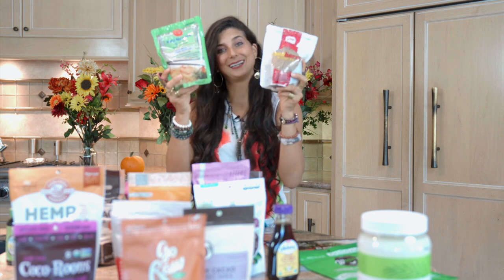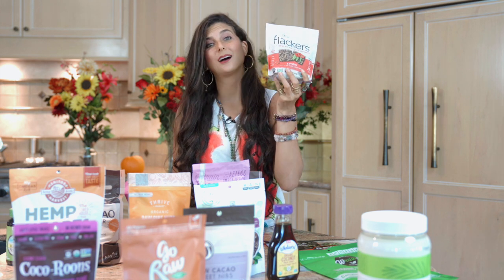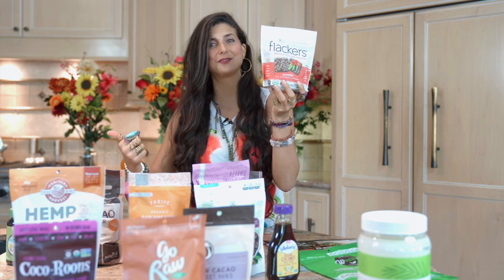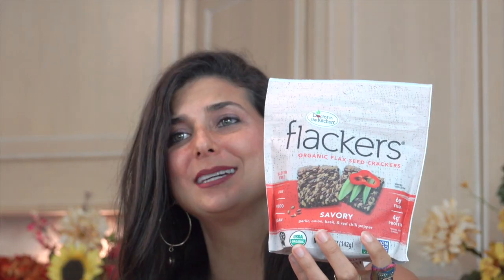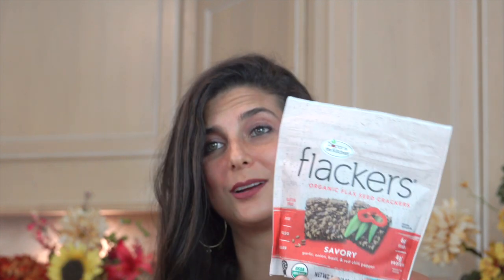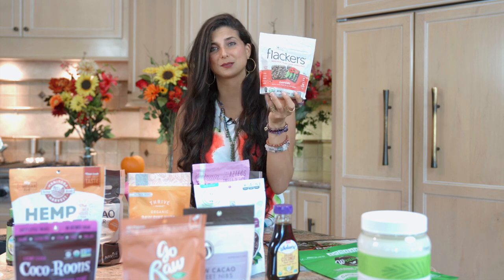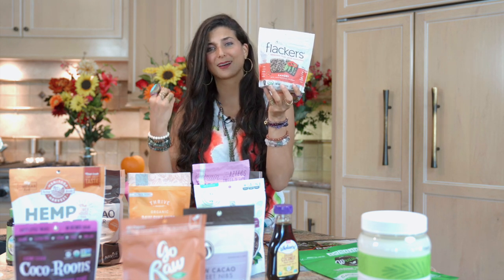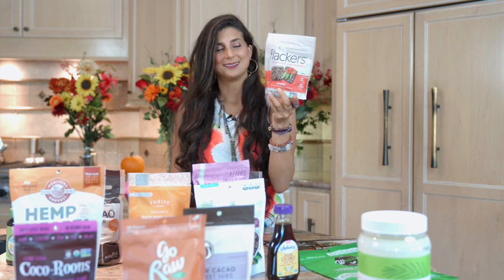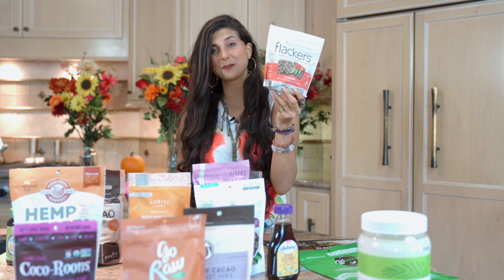Some raw food essentials you can have in your kitchen at any time — Flackers! I have used Flackers in so many of my recipes: in my hummus video, in my cream cheese videos, and so much more. I love these raw vegan flax crackers. Flackers is a great homegrown company and I love helping homegrown companies grow. For those of you who love raw vegan crackers, Flackers is usually on my list at Thrive.